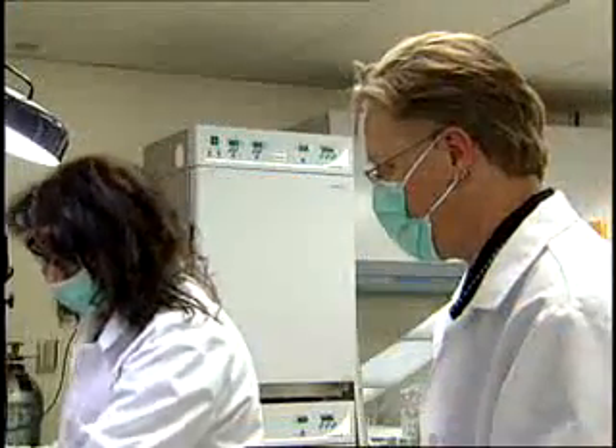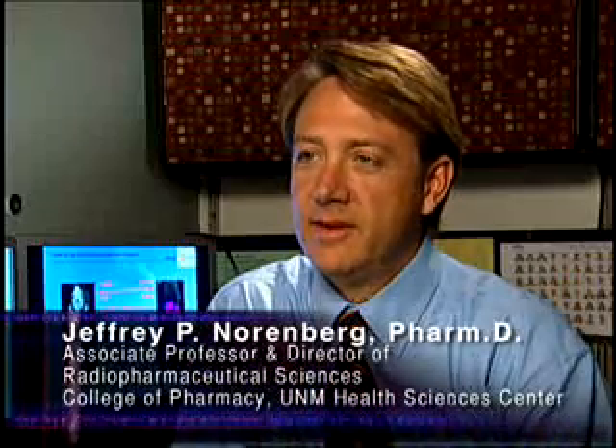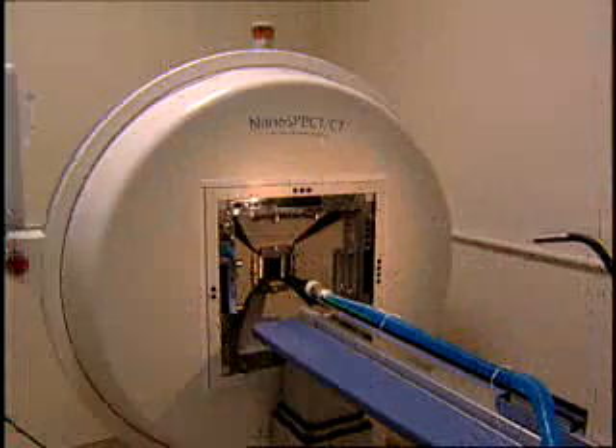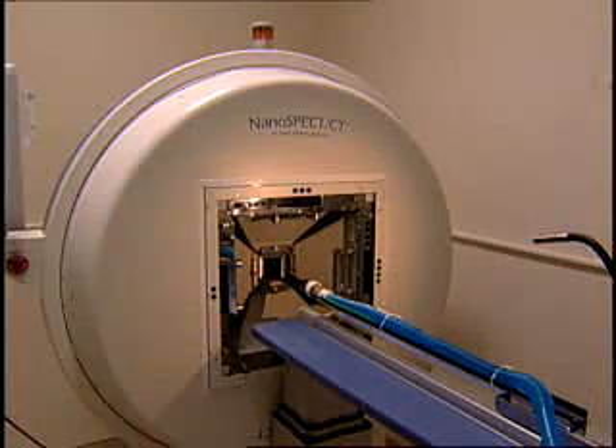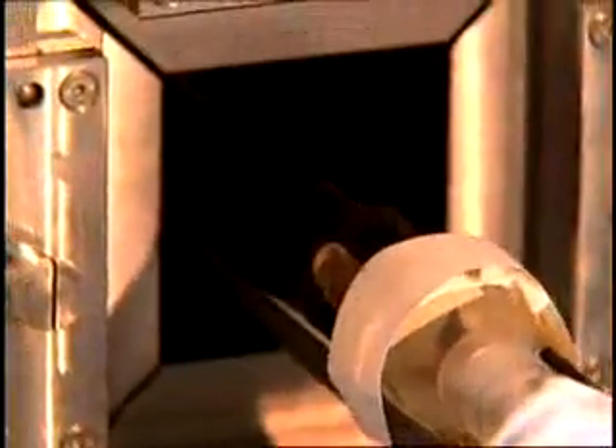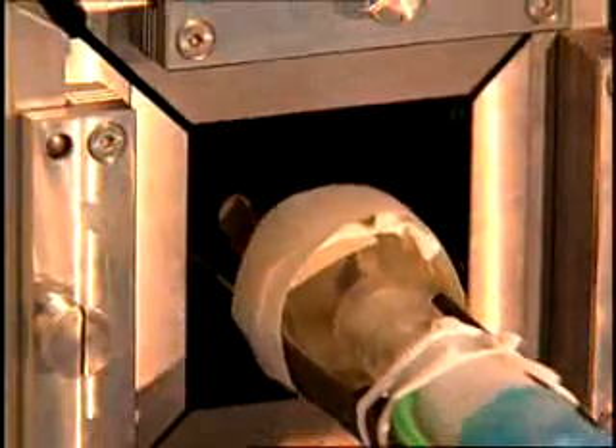We're very interested in the NanoSPECT CT for applications in drug development. The ability to image drug action in a living animal could hasten drug development by many years and greatly reduce the numbers of animals needed for these projects. The in vivo animal imager, NanoSPECT CT, is helping the University of New Mexico meet the National Cancer Research Institute's challenge to eliminate suffering and death due to cancer by the year 2015.